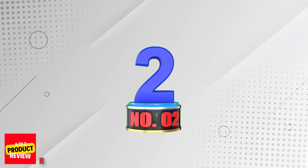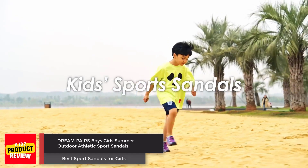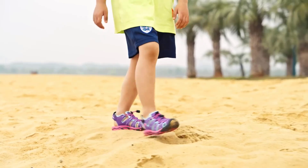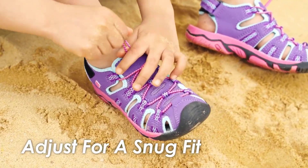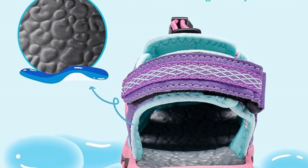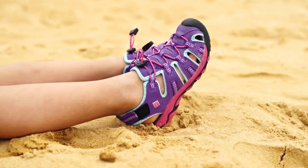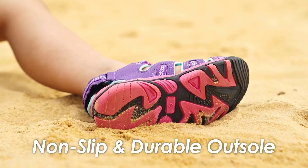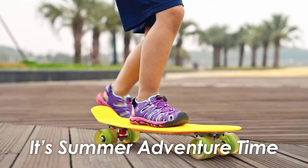Number 2: Dream Pairs Boys-Girls Summer Outdoor Athletic Sport Sandals. The Dream Pairs sport sandals for girls are designed in the USA with a vented upper and quick-dry EVA insole, making them perfect for outdoor summer activities. The lightweight and cushioned insole provide added comfort, while the combination hook-and-loop strap and bungee elastic lacing ensure a secure fit. These water-friendly sandals also feature a rubber outsole pad for added traction.